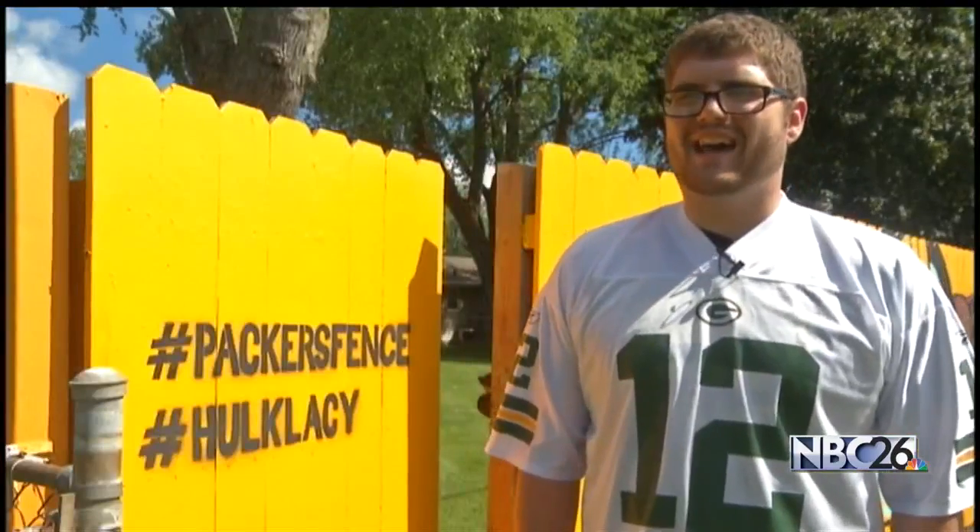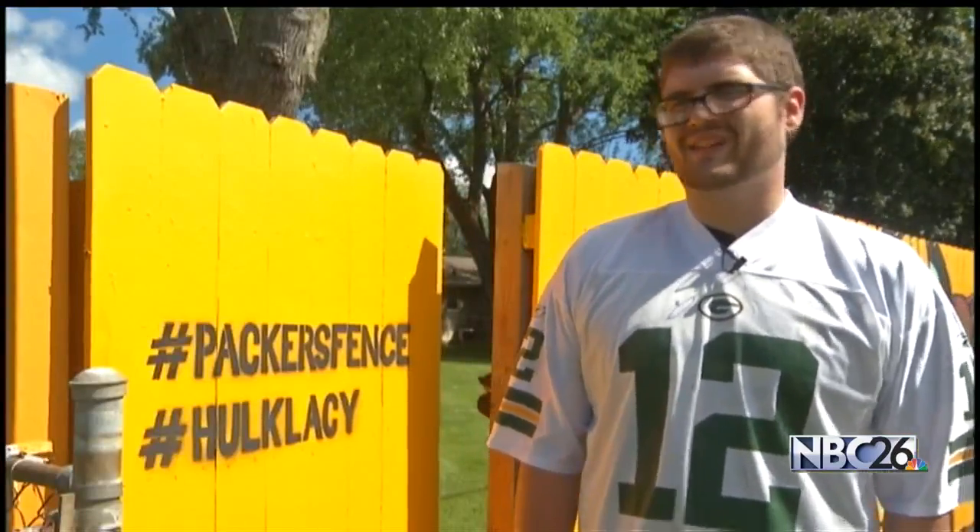They've gotten honked at well over 100 times — every two or three minutes they're getting honked. Even the Jimmy John's delivery guy dropping off some lunch was pretty stoked to see the mural.